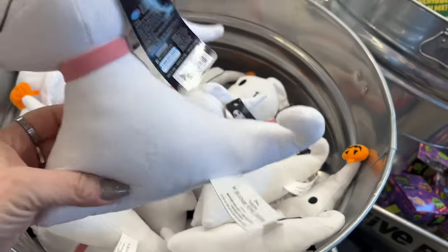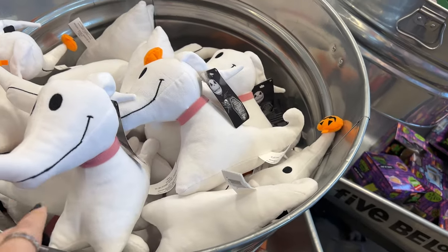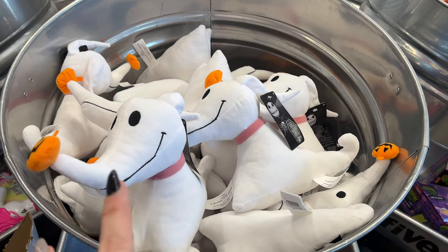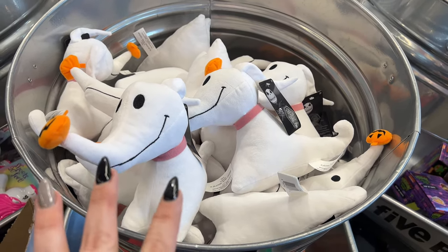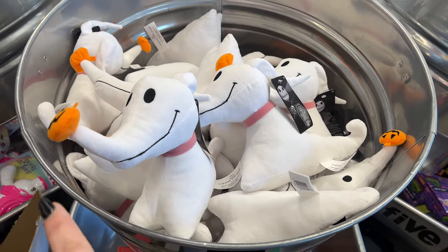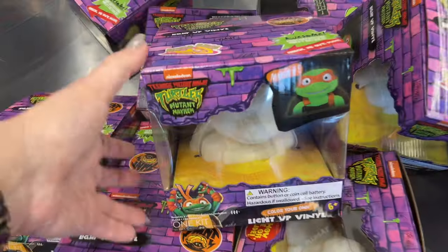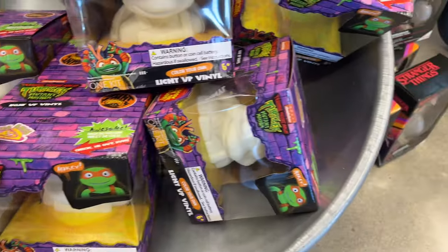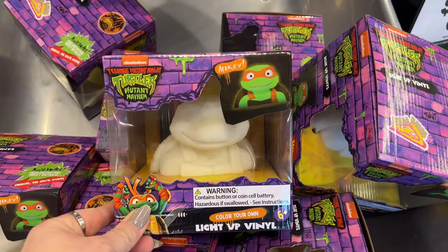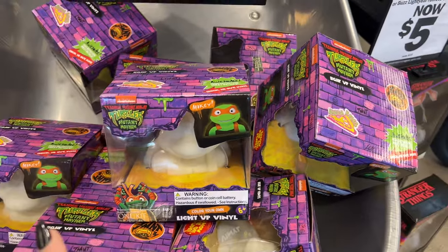These are from Halloween but I did not get to see these — these are five dollars and it's a Zero. I love Zero — he's on my bed. My honey got me one from Scentsy and I love him, I cuddle him all the time. I got Jack too, so I'm really excited to see them here for five bucks. This is Mikey from Teenage Mutant Ninja Turtles — color your own light-up vinyl for five bucks. That's really cool for the kids.